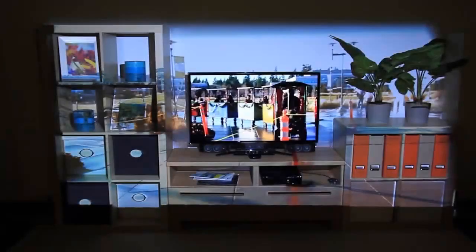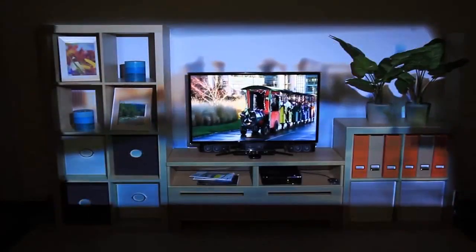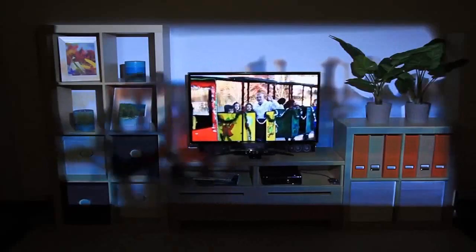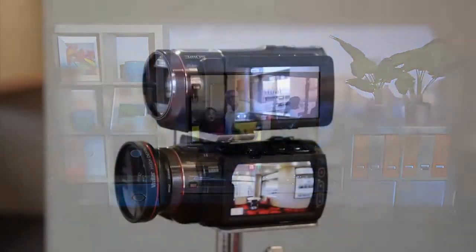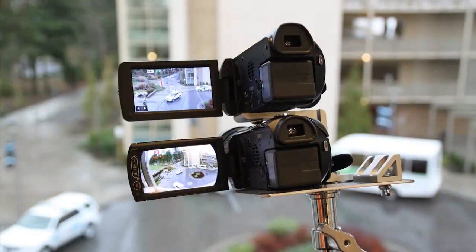In addition to playing games, IllumiRoom can be used to watch movies and television. We can display panoramic video content with focus plus context full, or with focus plus context segmented, displaying the video only on a portion of the wall. We can also blur the peripheral content to decrease its emphasis. This footage was captured with a custom dual camera rig that simultaneously captures a narrow and a wide field of view video.